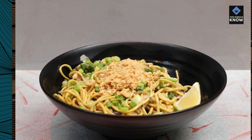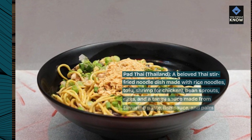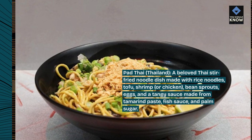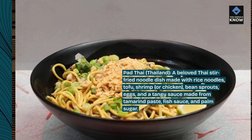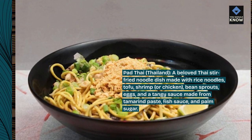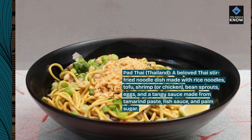Pad Thai, Thailand. A beloved Thai stir-fried noodle dish made with rice noodles, tofu, shrimp or chicken, bean sprouts, eggs, and a tangy sauce made from tamarind paste, fish sauce, and palm sugar.